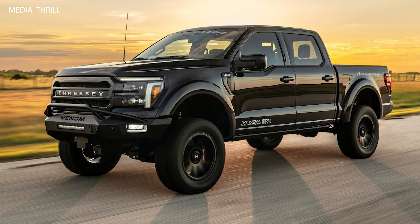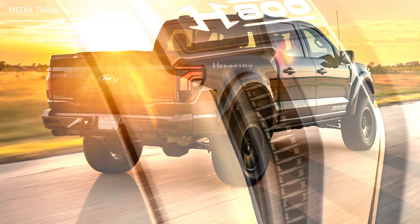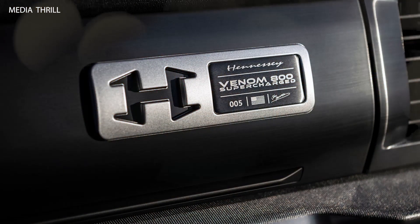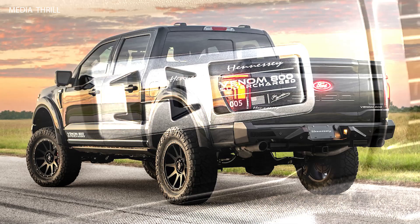Here are 15 key facts about the 2024 Hennessey Venom 800 F-150, a high-performance upgrade of the Ford F-150, tuned by Hennessey Performance Engineering to offer extreme power and enhanced driving dynamics.